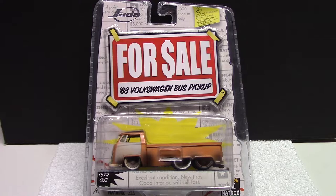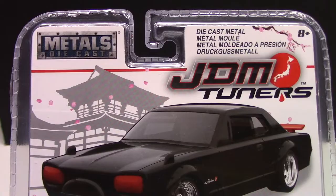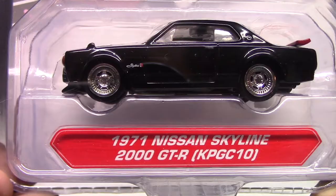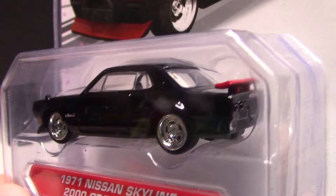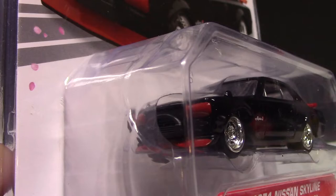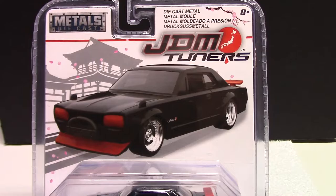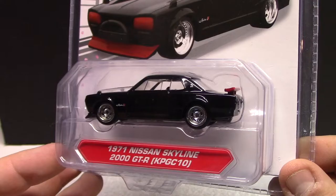This one here is a brand new release — this is the Metals Die Cast by Jada, JDM Tuners, and this is going to be the 1971 Nissan Skyline 2000 GTR. I'm not a huge fan of the import type of cars like this, but this car actually looks stunning. They did an absolutely amazing job with the detailing. It's got a good stance, nice and low, rubber tires, metal body, very cool. It looks just like you see in the picture — absolutely stunning. I'm sure there are lots of import fans out there that'll be loving this.